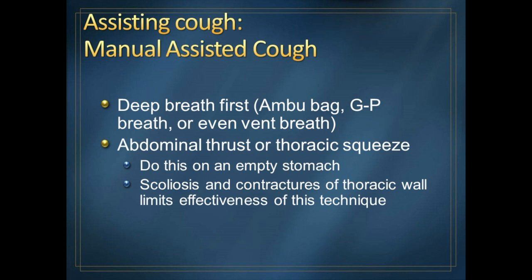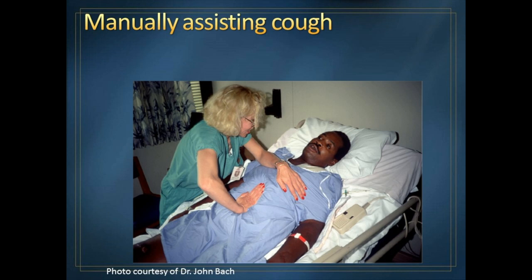It's a little uncomfortable because it pushes on your stomach. And if you have scoliosis — a curve in the back — that can limit the effectiveness of this technique. There's a picture of a respiratory therapist performing it — it looks like a Heimlich maneuver where she's pushing up on a man's belly to force the lungs up. It helps the cough, but it's not as effective as mechanically assisted coughing.